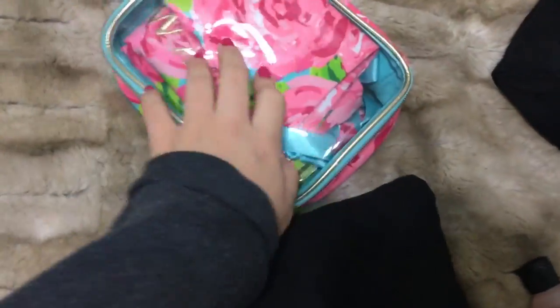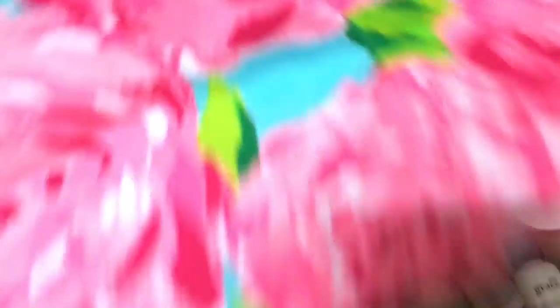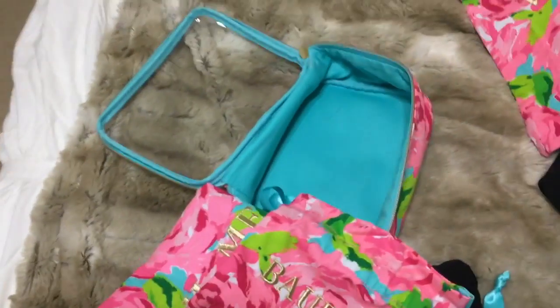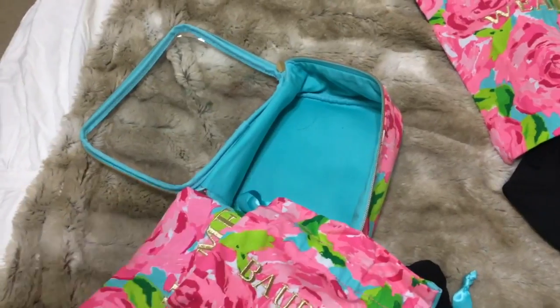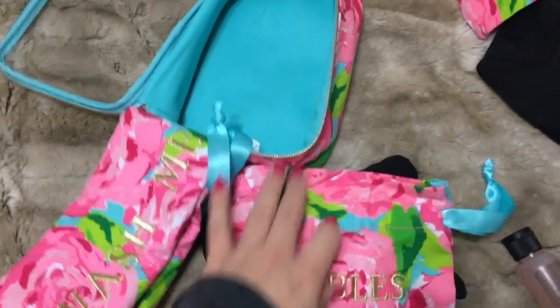I'll probably take that out and pack it full of makeup. This is a Lilly Pulitzer travel case — I actually bought it on Mercari. It's their little pouches that say 'Wear Me,' 'Wash Me,' and 'Baubles.' I also have a Henry Bendel jewelry case, so I probably won't use the Lilly Pulitzer one, but it could be cute for keeping other stuff. It all goes nicely in the little bag.